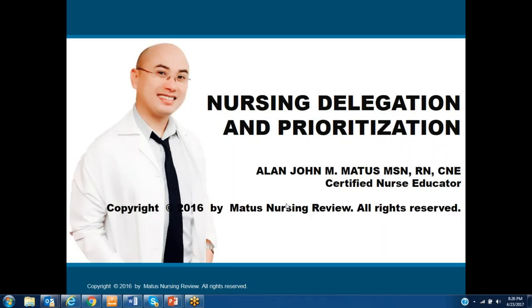Hello everyone, this is Mr. Matus, and I'm here to do a quick review of nursing delegation and prioritization. A lot of nurses are struggling answering these types of questions in the NCLEX, so hopefully after my presentation they will be able to have an idea on how to answer these types of questions.